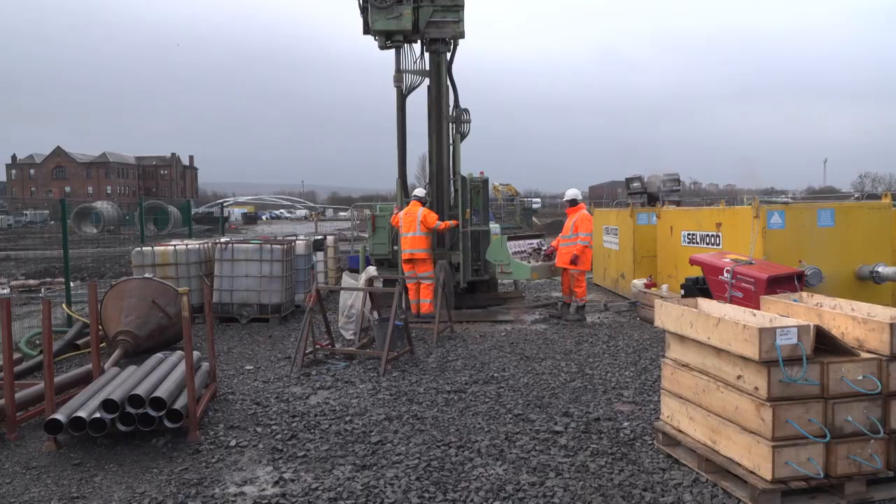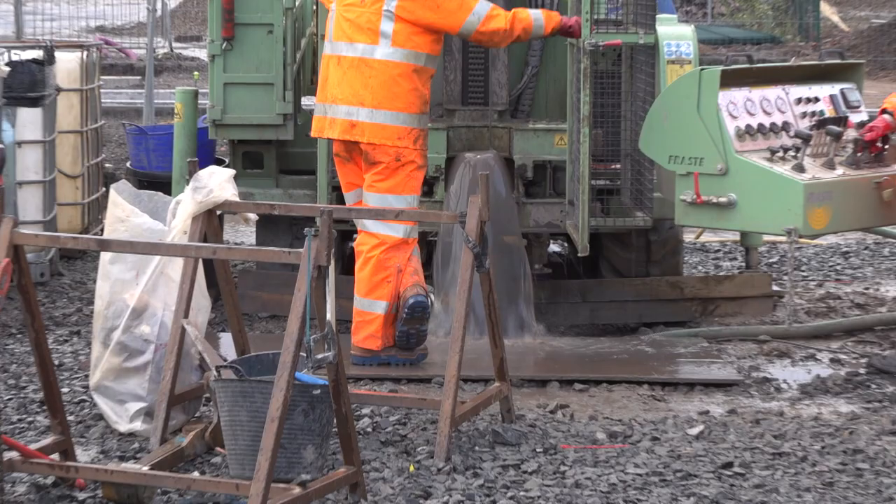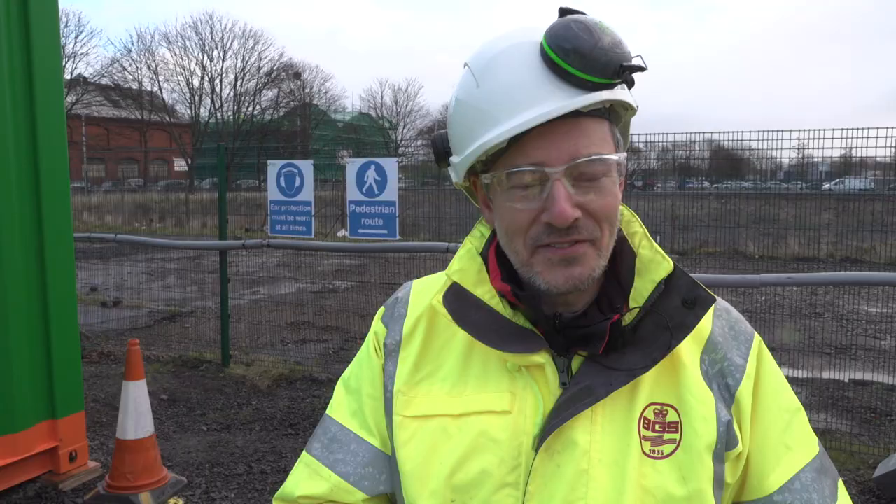We're about 150 metres down at the moment, so we're nearly three quarters of the way through drilling. It's just fantastic to get going on it and actually seeing rock come out of the ground.